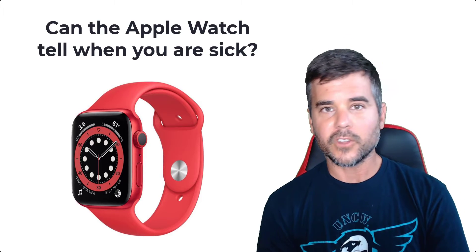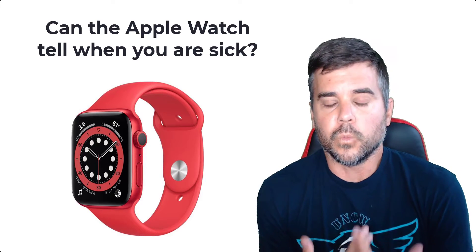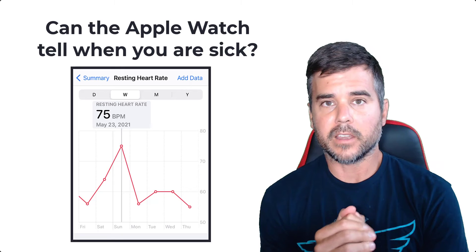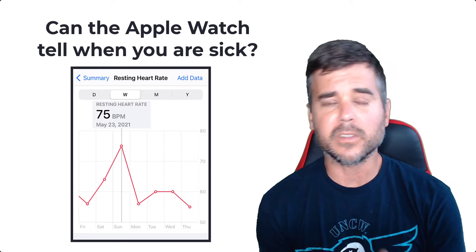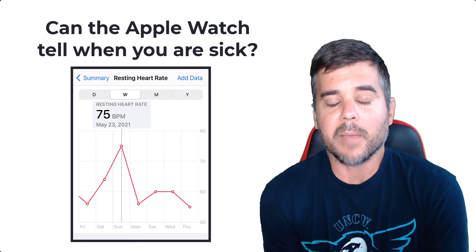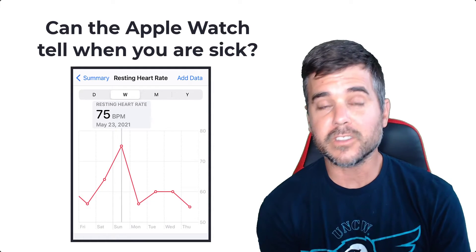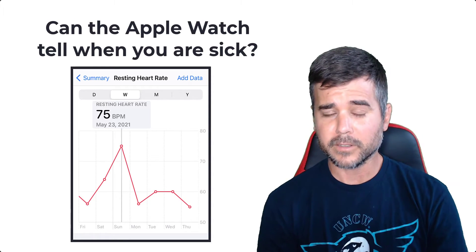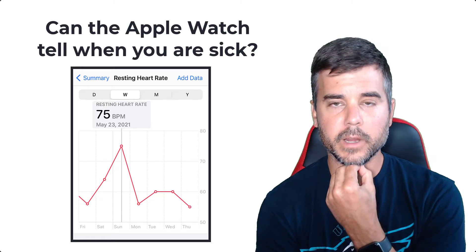Let's talk about the metrics I observed on my Apple Watch during that time. The first one is resting heart rate, because that's what's going to change. Obviously my steps will be a little lower and some other metrics might not be as high because I'm just not doing as much since I'm not feeling well. But the internal metrics you're looking at are your heart rate stats. The first one is resting heart rate.